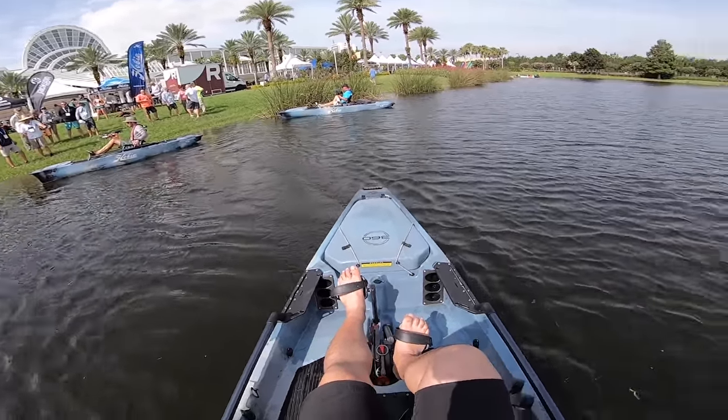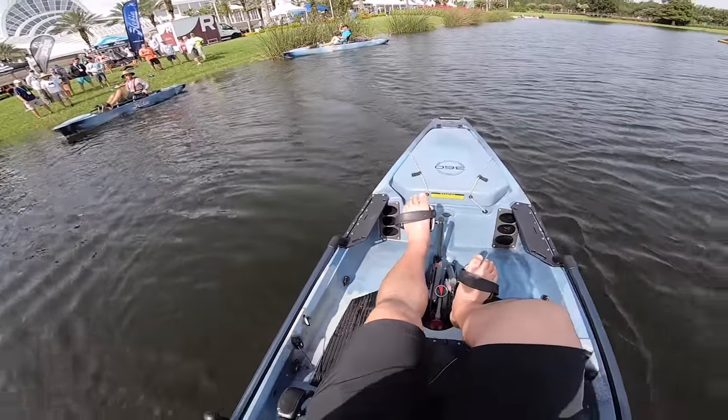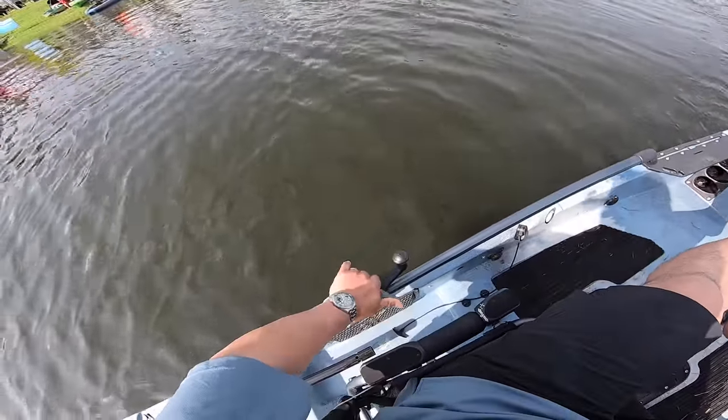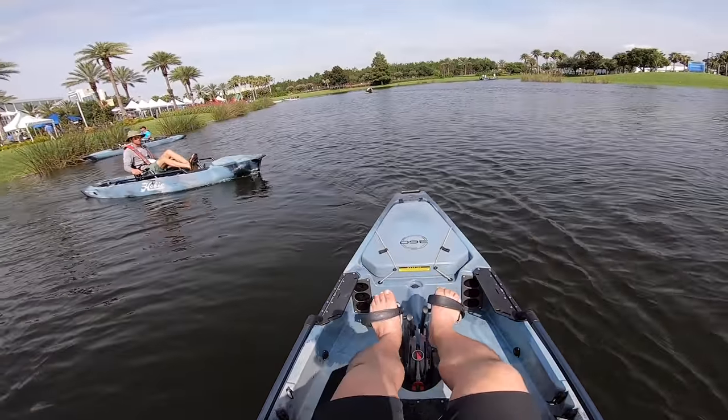This thing hauls! Okay, let's turn it around. Going left, turning it around — and now we're in forward. Okay, we're in forward.